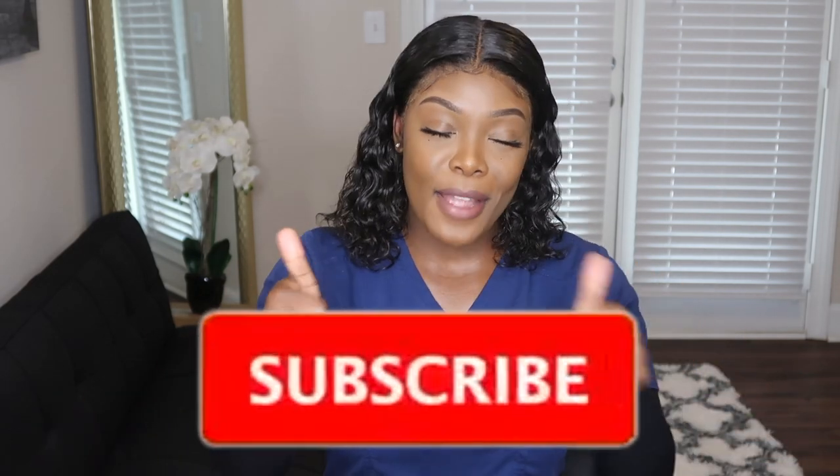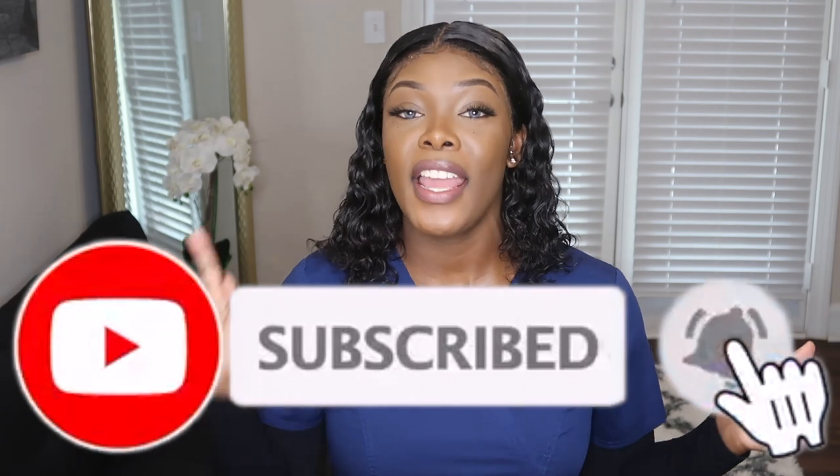Thank you so much for watching this video. If you enjoyed it, don't forget to subscribe to the channel, hit your post notification bell so you don't miss any more uploads, and stay up to date when I post another dental hygiene related video. Like, and comment your feedback, questions, or video suggestions down below.